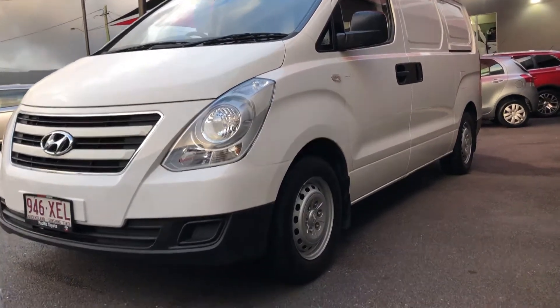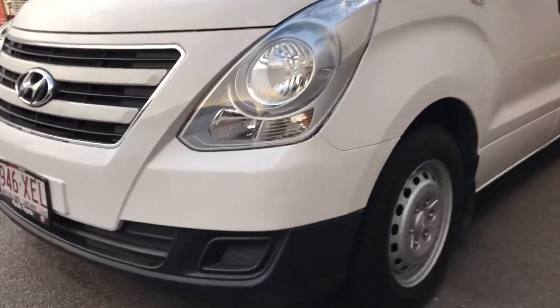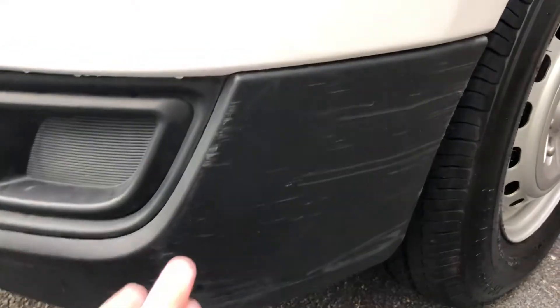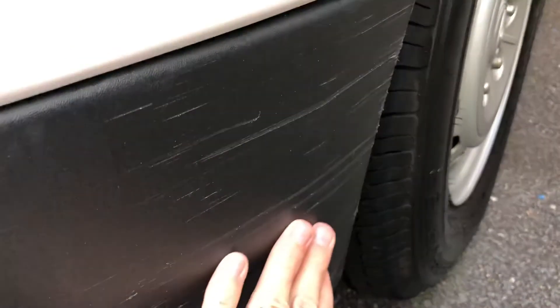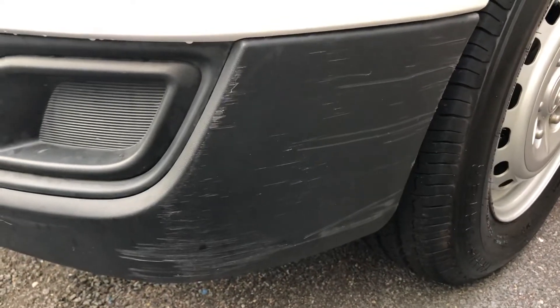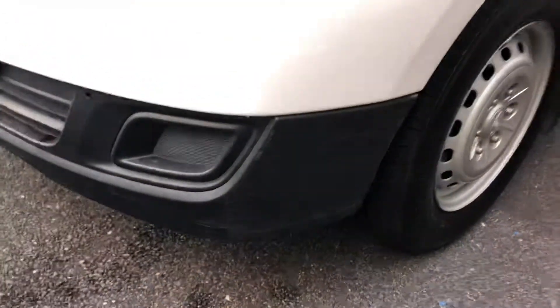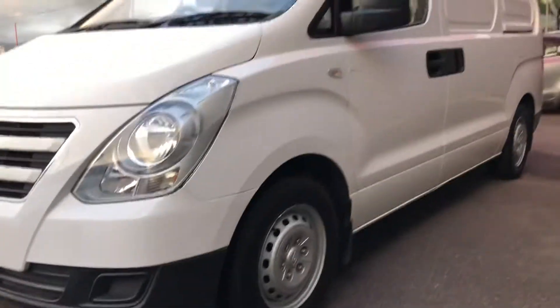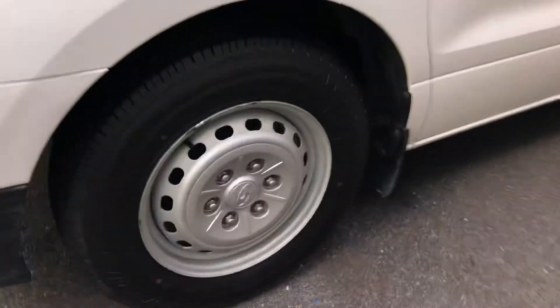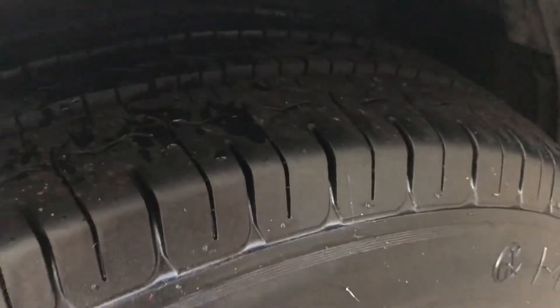It was actually owned by a catering company in Fortitude Valley, so they obviously didn't use it too much given the very low kilometres. There is a little bit of scuffing on this bumper as well. If this was a major issue for you Roger, I could get our plastic repair specialist to come in and work on that front bar on each side, if that would help get you across the line. I'd prefer to show you any imperfections so you know exactly what you're buying.